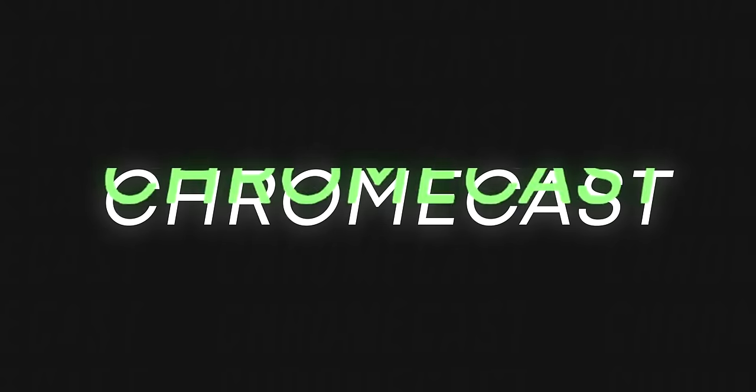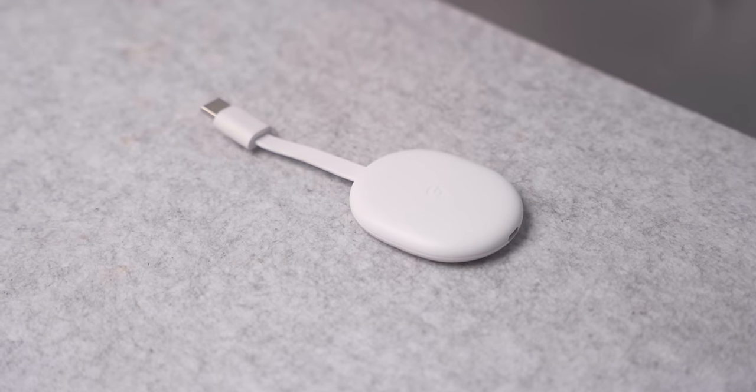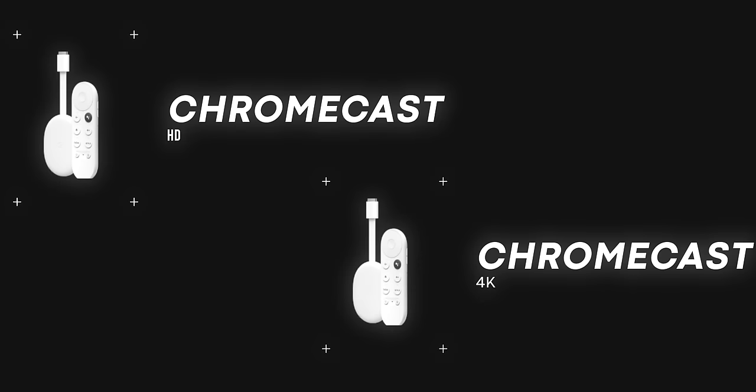So now we have a Pixel 7a for $250, Pixel Buds Pro for $100, and Pixel Watch 1 for $125 — that's $475 spent, leaving $525. We could stop there and have a great Google ecosystem intro, but adding smart home devices takes it up a step. Things like Nest speakers and Chromecast — we want to get these under the $1,000 budget. Let's look at Chromecast first.